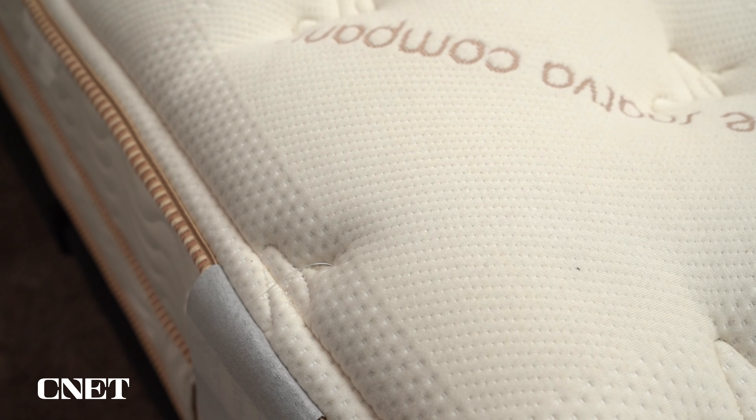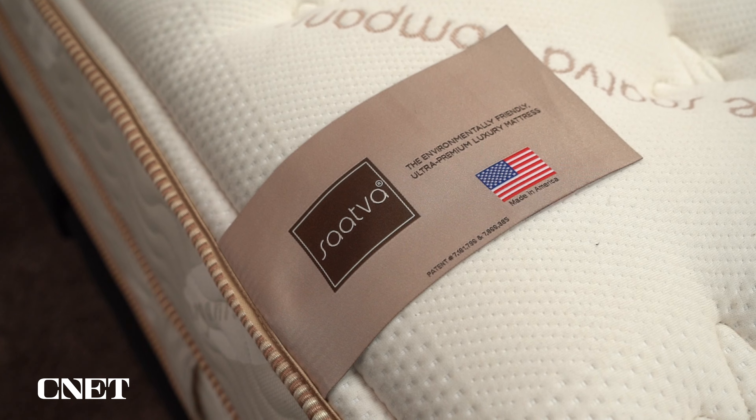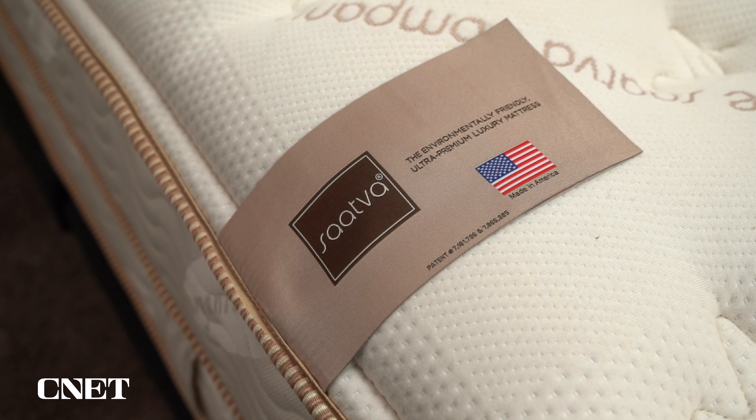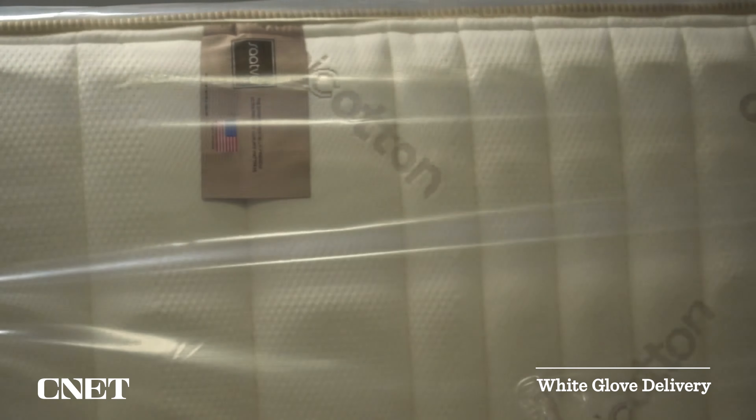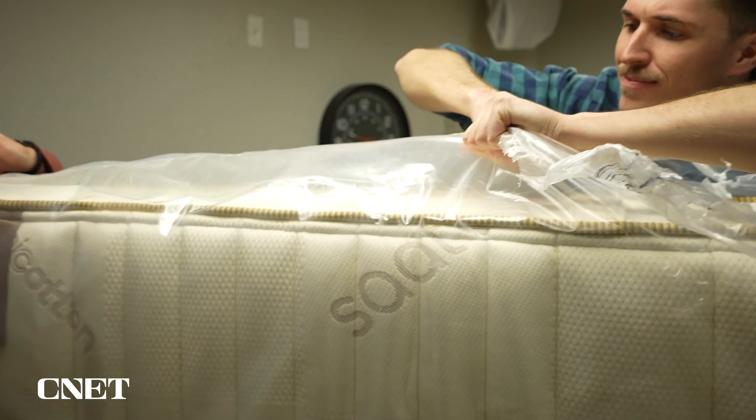When it comes to price, the Saatva Classic is more of a luxury-tier mattress at about $1,500 after discount, which is a solid value for what you're getting. I mentioned one odd duck in the policies section — this is that bed. They offer white glove delivery, where a local delivery team brings the full-size mattress, sets it up, and hauls away your old mattress if you want. However, because of the higher shipping cost, if you end up returning it they charge a small $99 transportation fee, so keep that in mind when shopping for a Saatva.